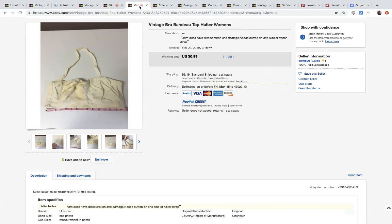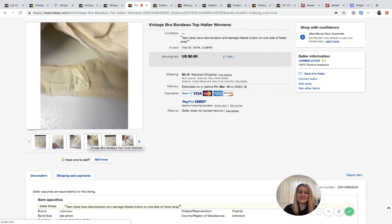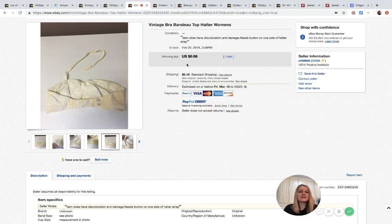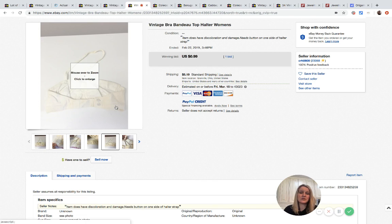I bought a laundry basket full of doilies, linens, and random stuff, and this bra or halter-type top was in it. I almost threw it in the trash — it's stained, the strap is broken, it needs a button, just a mess. But it's a piece of history, so I listed it at 99 cents and somebody bought it. I probably made about 50 cents, but it was more about saving it from the trash than making money.